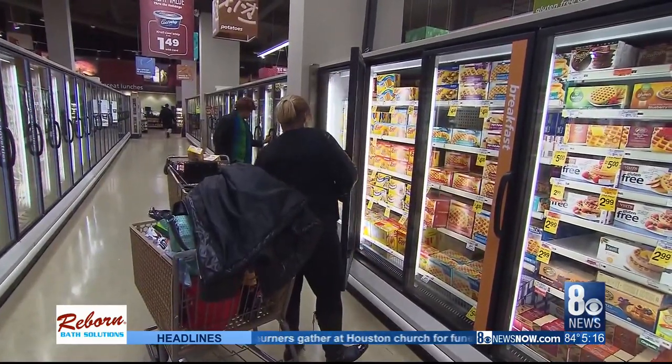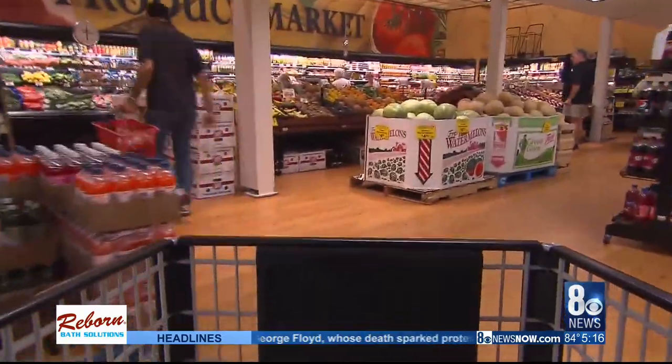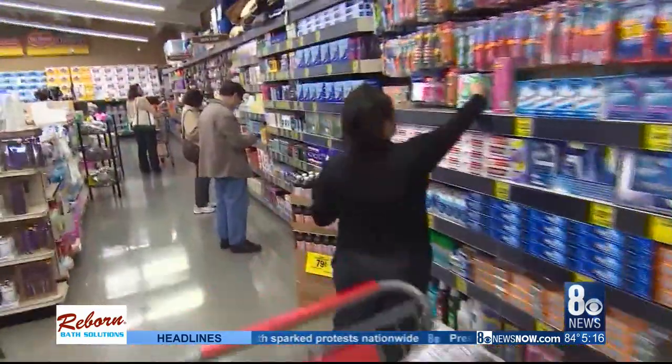Look at buying your meats, poultry, fish, and vegetables frozen. Those prices have not changed as much as the fresh produce or meat.